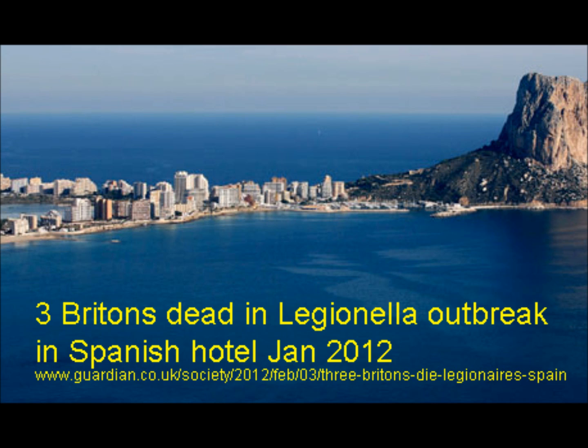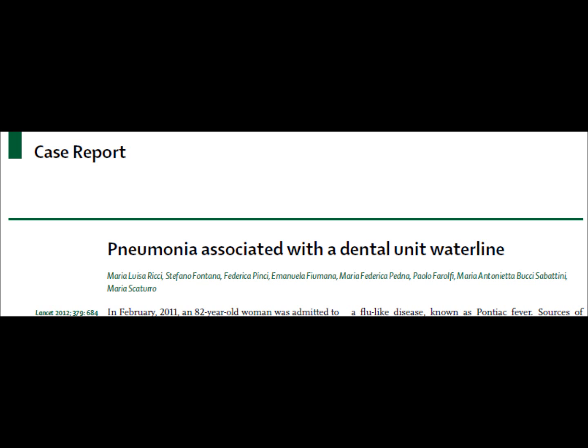Aerosols created by dental drills contain smaller particles that linger longer and penetrate deeper into lungs than the hotel air conditioning that killed three people in this Spanish hotel this winter. We're not surprised that the dental profession has finally been shown to be responsible for a Legionella death.